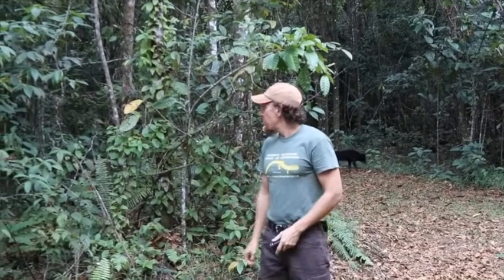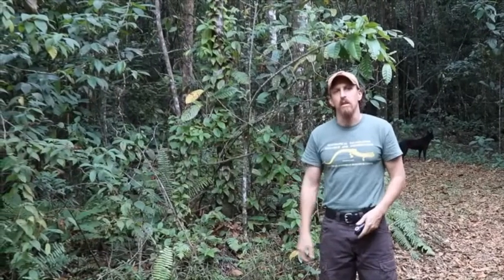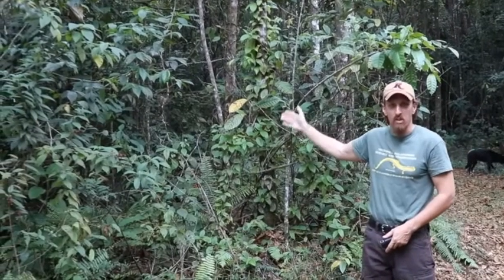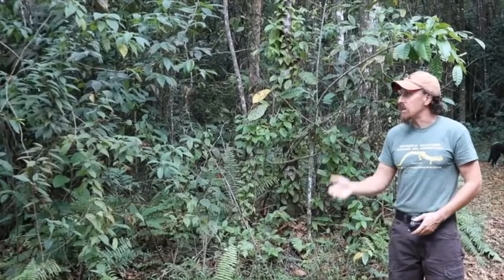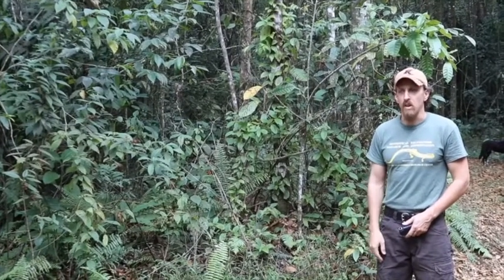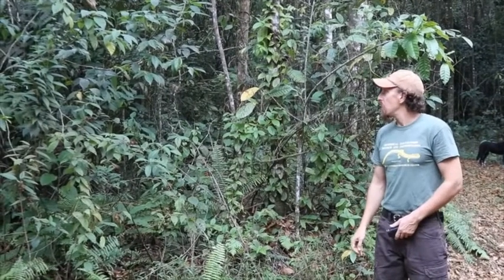Now we're going to an area where we've been doing this management for a couple of years. You can see the difference — how much cleaner the understory is. In old-growth forest areas, the understory is typically very clean; you can walk through it without a thick tangled mess. That thick tangle is very typical of young secondary growth. We're basically trying to increase the regenerative aspects of certain parts of the reserve that were disturbed prior to being protected.